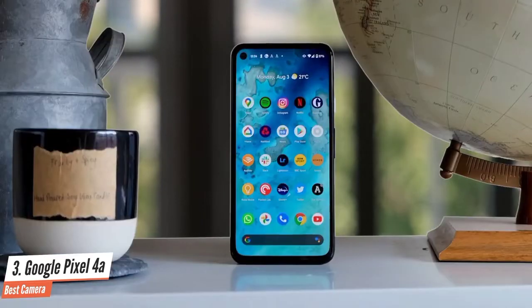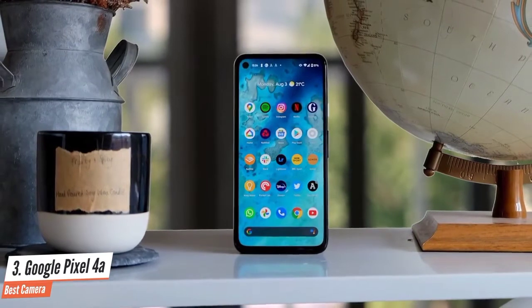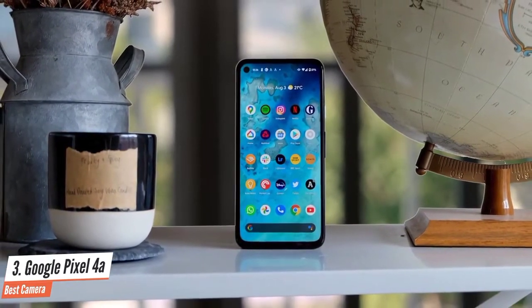Otherwise, this is a near-perfect phone for its very reasonable price and should be at the top of your list if you can spring the extra money over the Moto G Power.